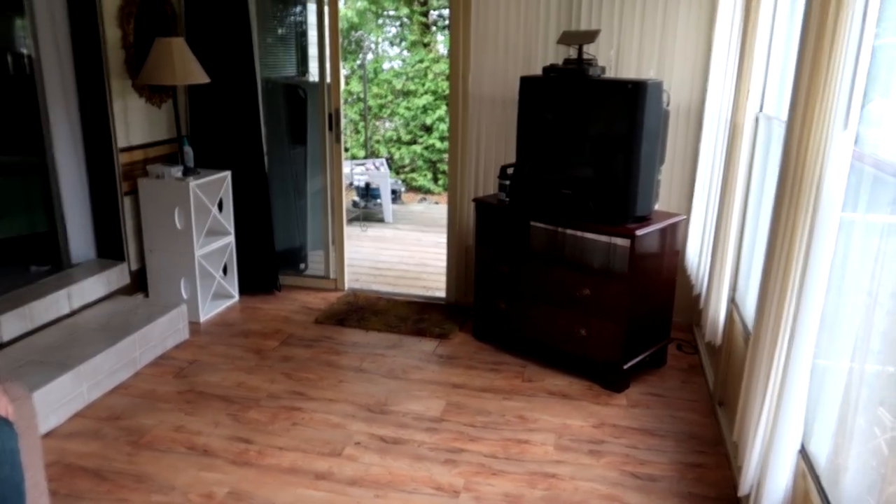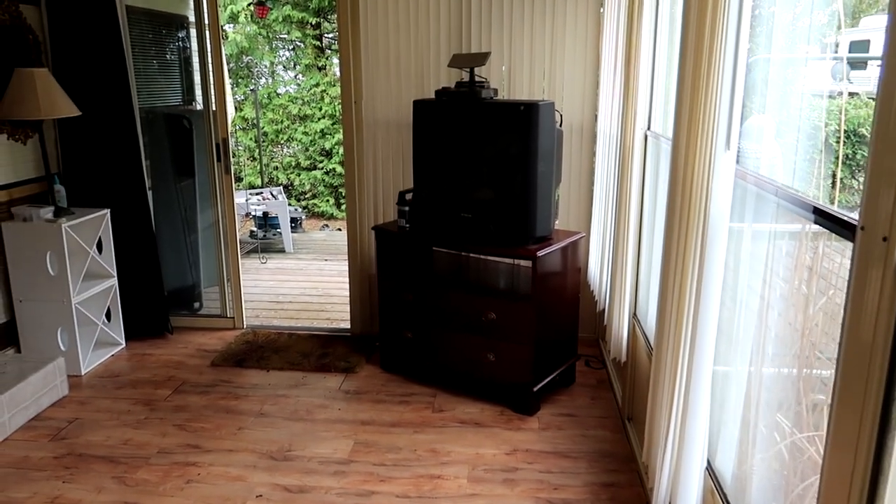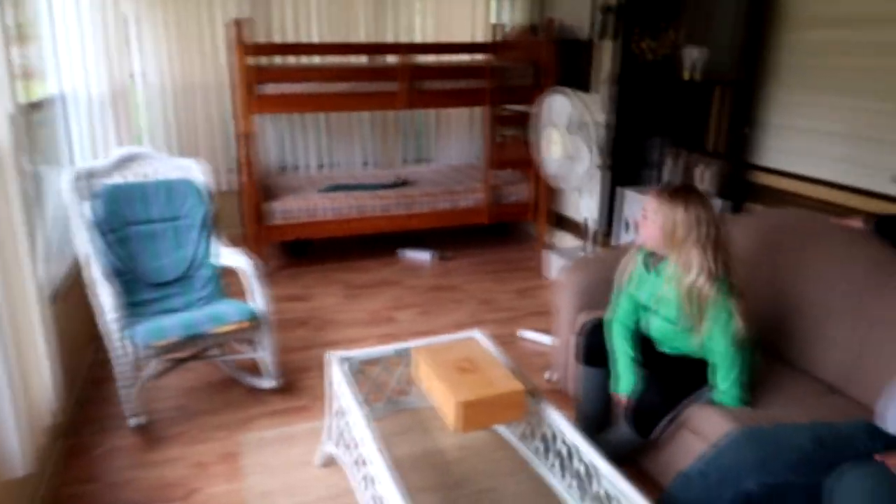We have a couch area that pulls out into a double bed as well, plus a little coffee table. The room has an old-fashioned TV, but we're okay with that because we don't watch a lot of TV. On rainy days though, the thing I love about being at the trailer is you can lay inside and watch TV and old movies all day.